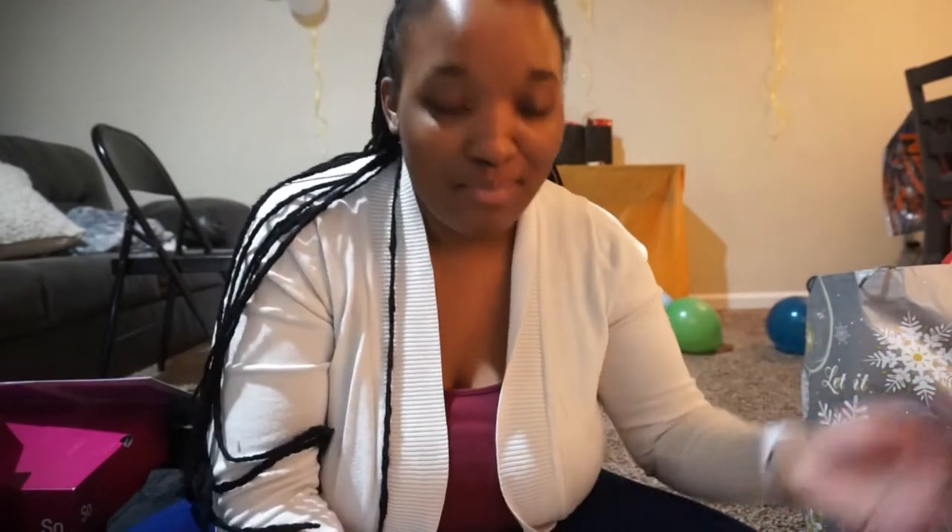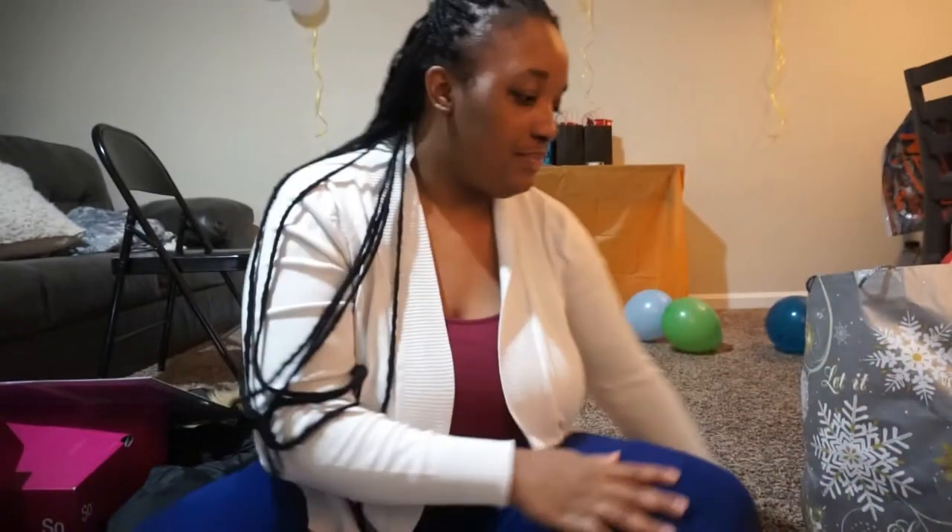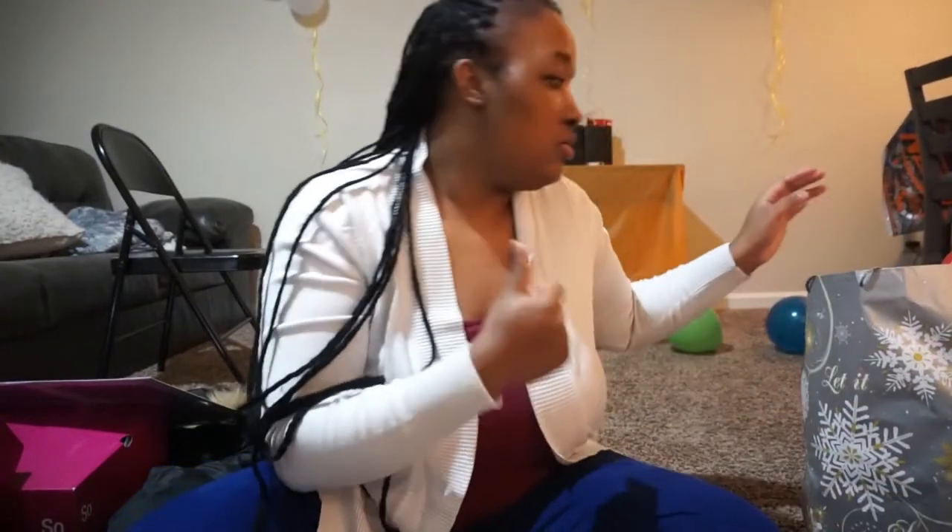Hey guys, welcome back to the channel! Today is December 10th — tomorrow is my baby's birthday. We're going to do what's in his and hers Christmas stockings, and at the end I'll show you guys what hubby got me for Christmas. Technically I picked it out but he gave me the money to do it. Let me just pour this out and then we'll start.